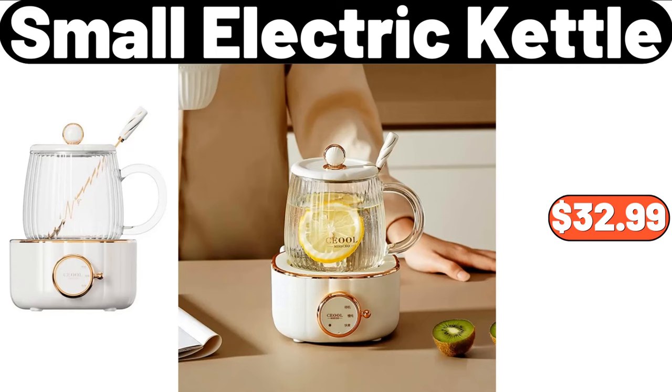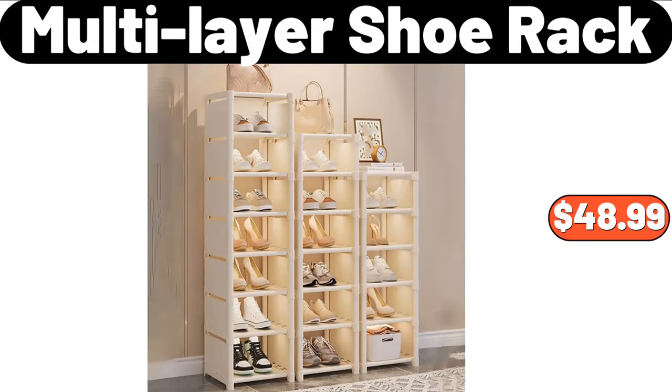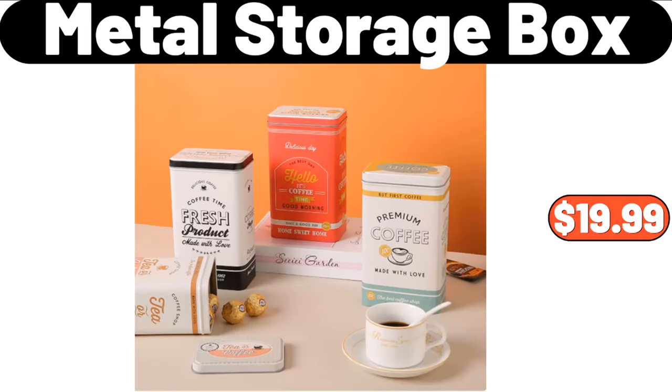Small Electric Kettle, $32.99. Quilts Cover Storage Bag, $1.99. Multi-Layer Shoe Rack, $48.99. 4-Piece Metal Storage Box, $19.99.